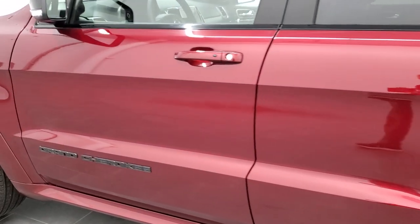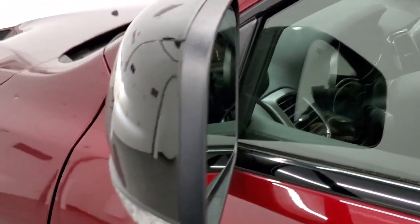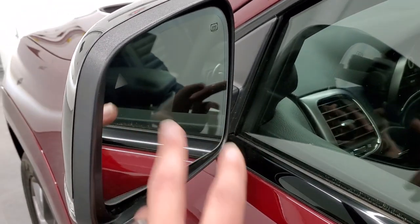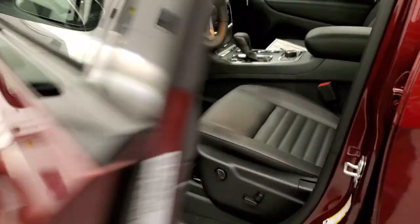We'll do one more final walk around before we're finished. Notice those gloss black backs on the mirrors — they are also heated and have blind spot monitoring. You do get LED lights in the mirrors as well, along with the enter and go system.